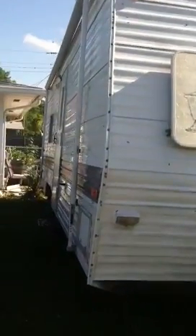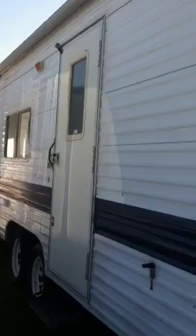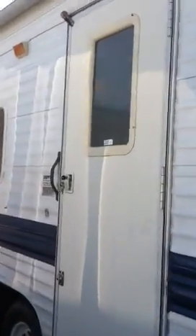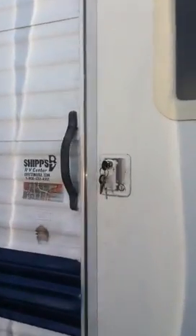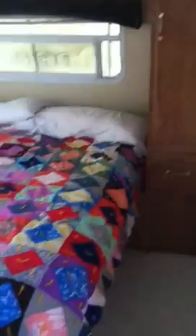Welcome to our travel trailer. It's a 1999 Fleetwood Wilderness, 26 feet. I'll walk in the door here. We'll see a very nice bedroom with lots of storage.